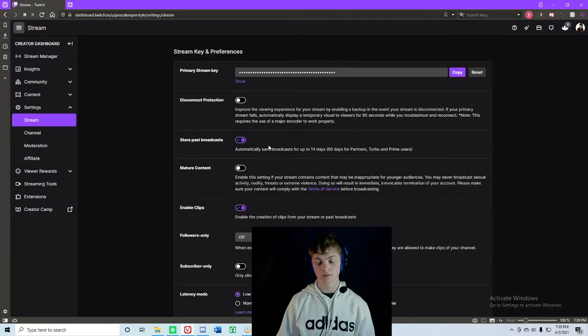Now, once this is done, once you start streaming and the stream ends, it's going to store it there.